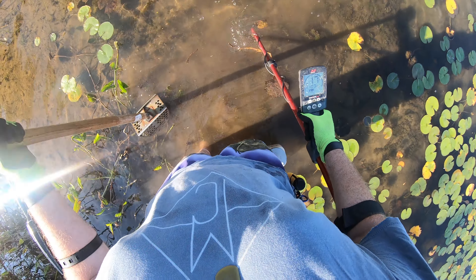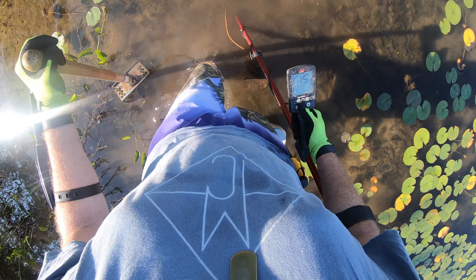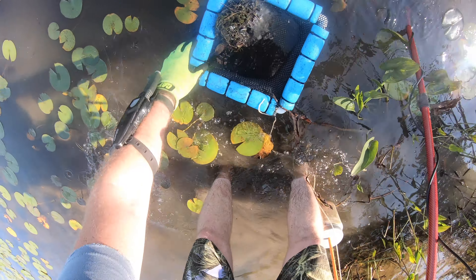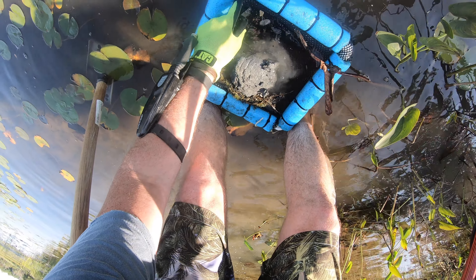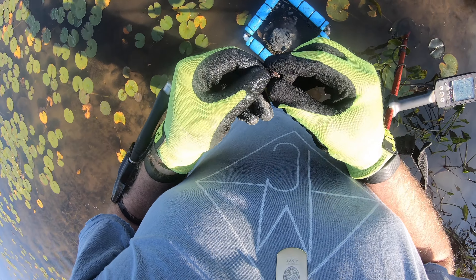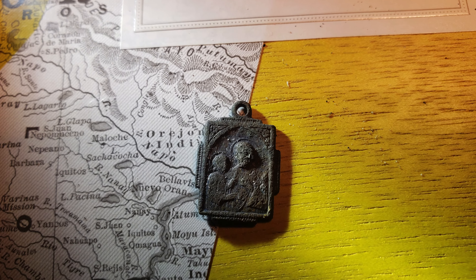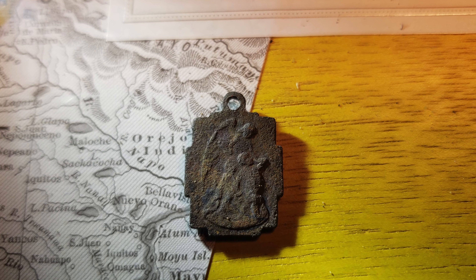Got a signal. Let's get that — yeah, definitely in this. I see it already. What's this, guys? It's a little religious medal. Double-sided. That's pretty cool. Looks pretty old.